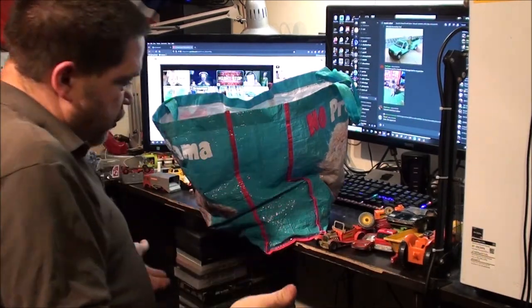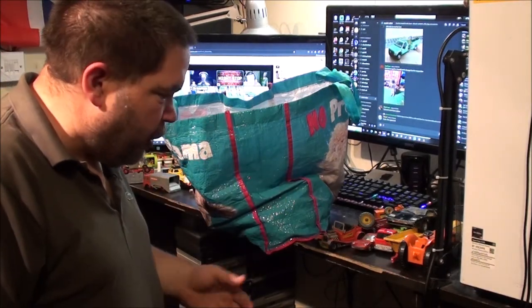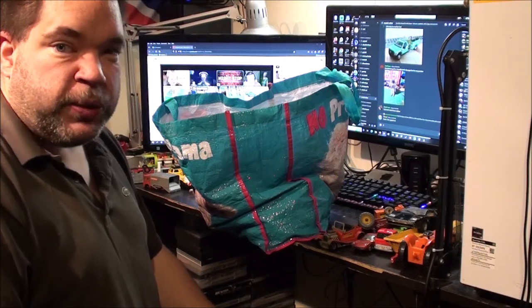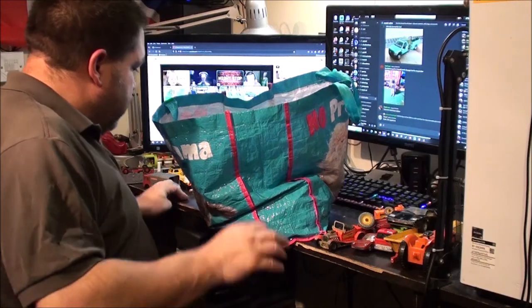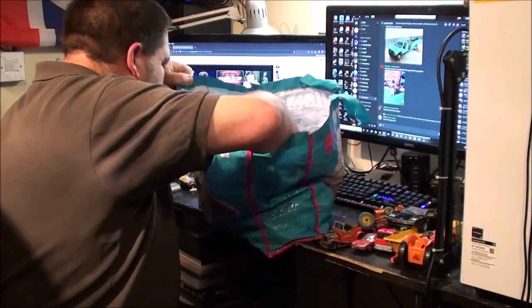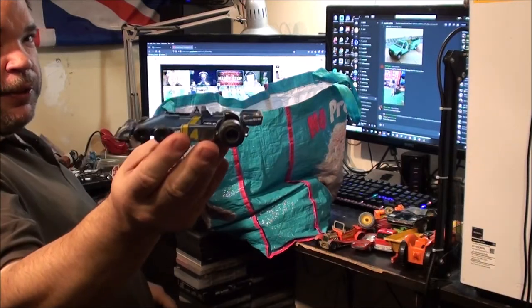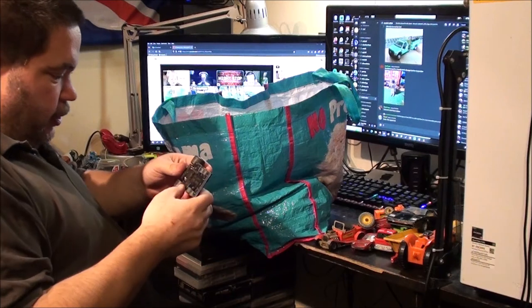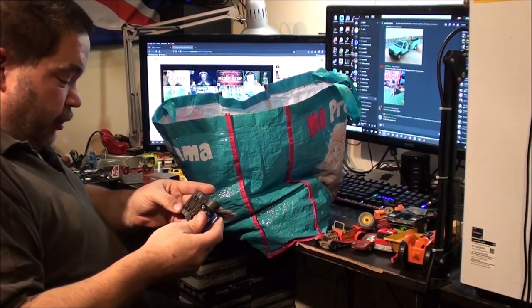I've got spare Matchbox wheels — I've got a little tub full that I've collected up from buying junk Matchbox models at car boots. But none of them actually fit that.